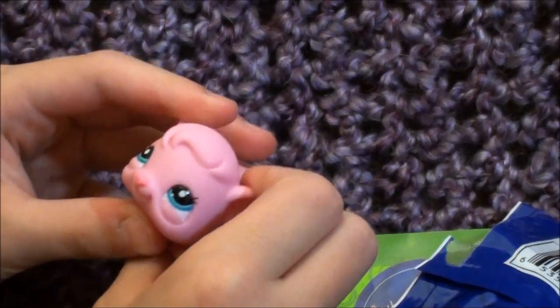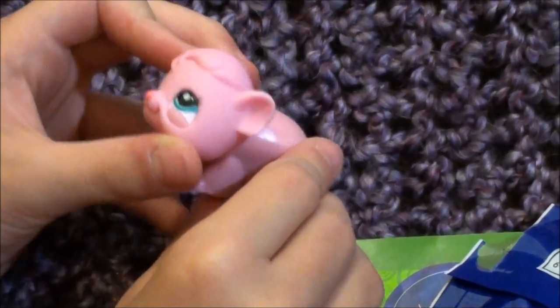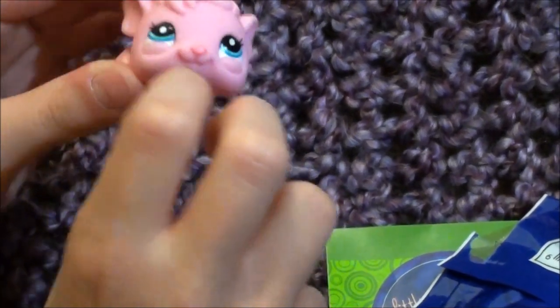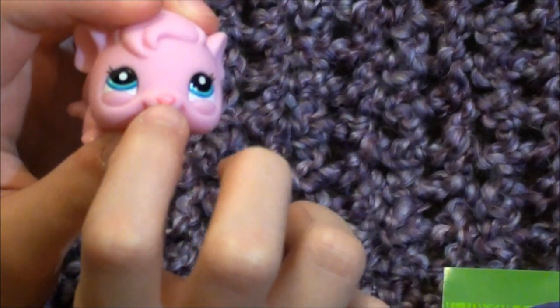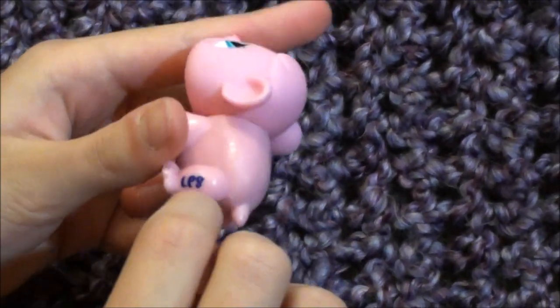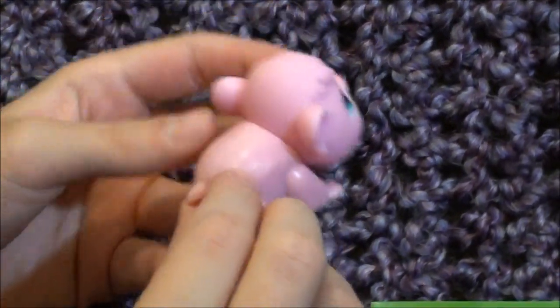It's like this all pink guinea pig with these little blue eyes, a cute brighter pink nose, and on her leg it says LPS, which is awesome.